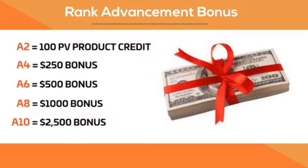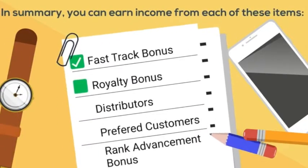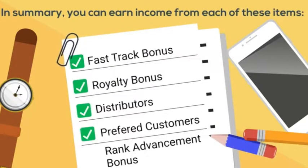In summary, you can earn income from each of these items: fast track, royalty, distributors, preferred customers, and rank advance.